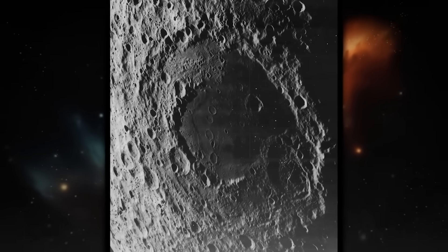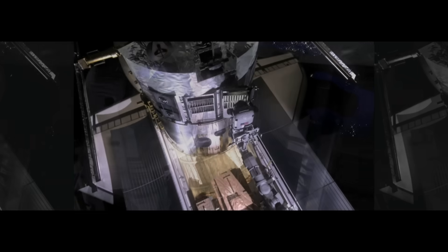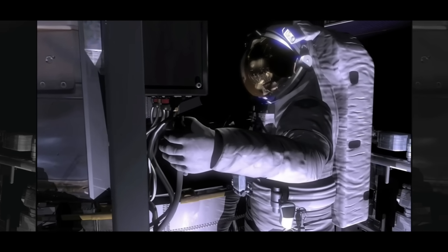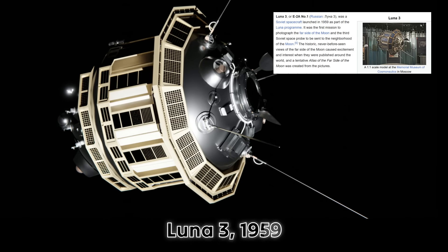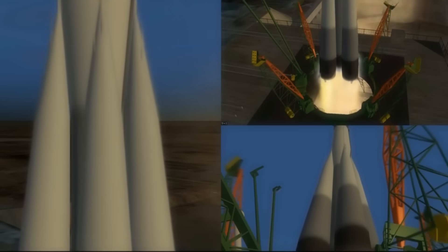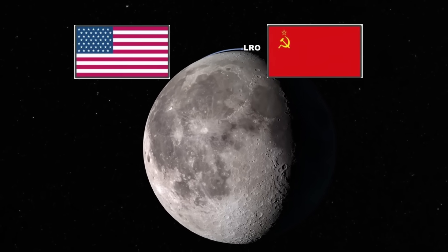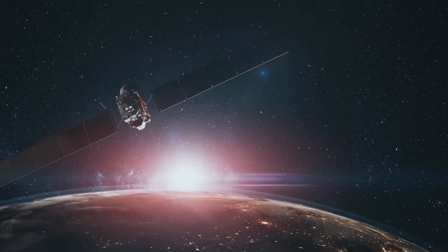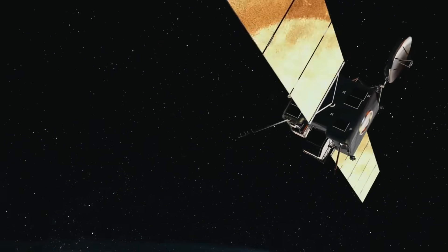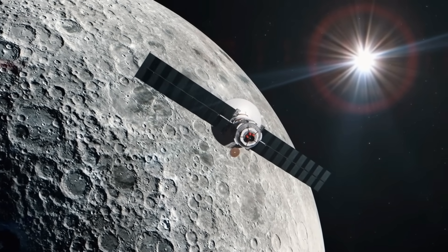The mystery began a long time ago. To uncover the truth, we need to go back to the first mission that dared to look beyond what anyone had ever seen — Luna 3, 1959. It was the peak of the Cold War. The United States and the Soviet Union were racing to be first in space. Satellites had just started orbiting Earth, and the idea of reaching the Moon still felt like something out of a dream.